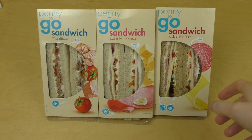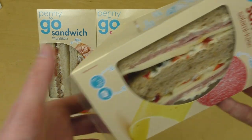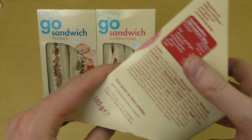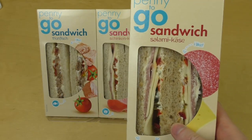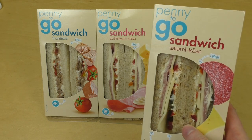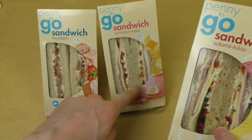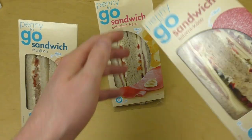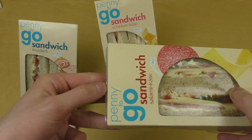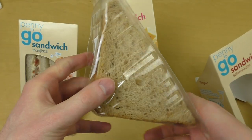Junkfoodtaster.com — it's time to eat something. I've got sandwiches, and of course I got pre-prepared ones — how could it be otherwise. This is from a store called Penny, and it's salami, baked ham, and tuna. I will have all three now.